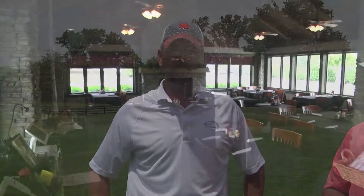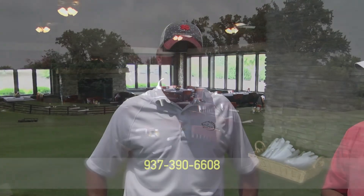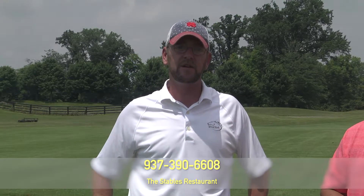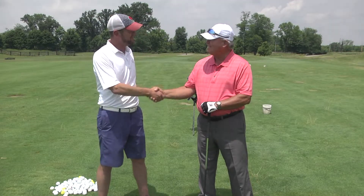The Stables Restaurant is open to the public — great food. Hours of operation are Tuesday through Saturday from 3 to 11. Reservations can be made at 937-390-6608. Fantastic — Tom, thank you so much. Have a great day. We'll be right back with more golf tips.